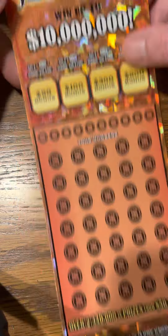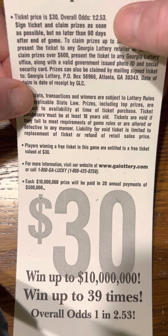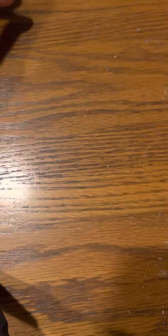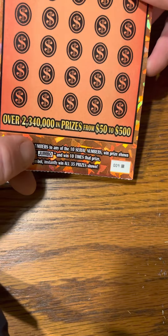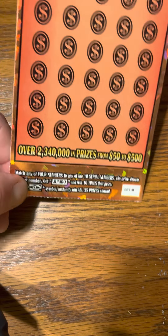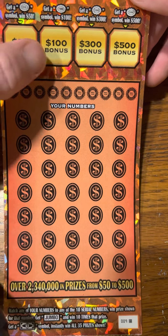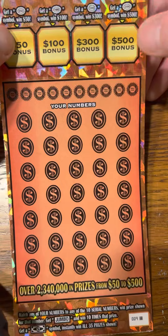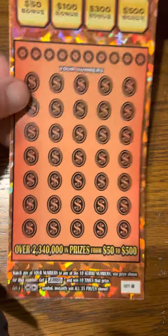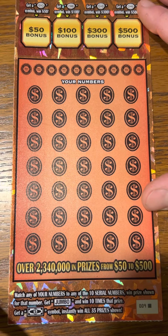It's the Mega Jumbo Bucks and this was the last ticket in the reel, ticket number 9, black box. Odds on this ticket is 1 in 2.53. If you find the jumbo symbol, that's 10 times the prize. If you find the dollar bill, that's win all $35. And then up here, if you find the burst, you can find a $50, $100, $300, or $500 bonus. So this will be just a $30 session, black box special.